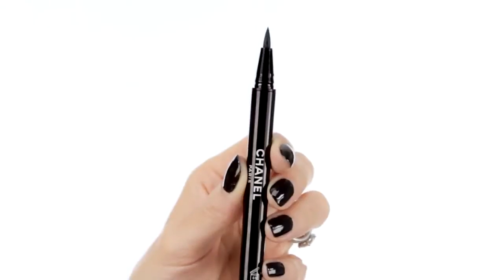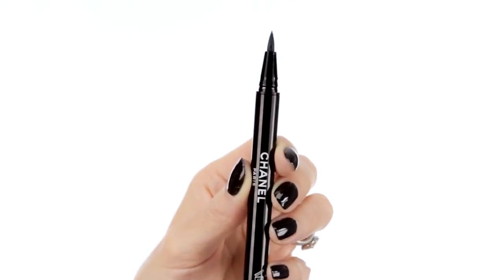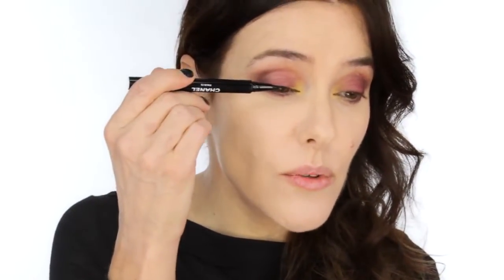To add drama to my eye, I'm going to apply the new eyeliner pen, Ecriture de Chanel. I'm going to use black, Noir No. 10, but it also comes in brown, No. 20. As you can see, it has a new flexible felt tip applicator. This makes it really easy to apply.